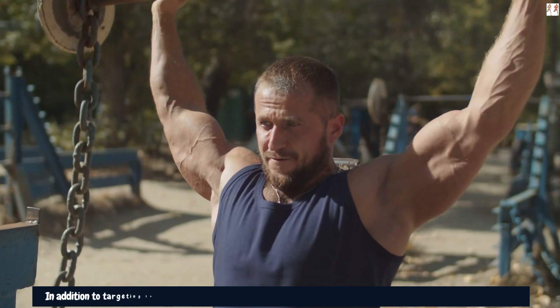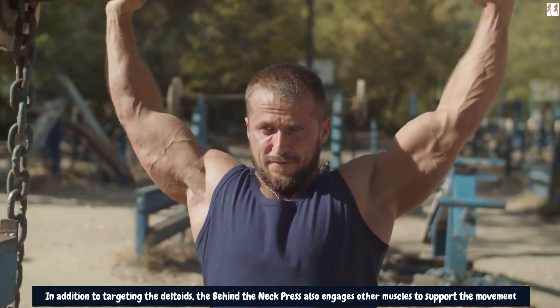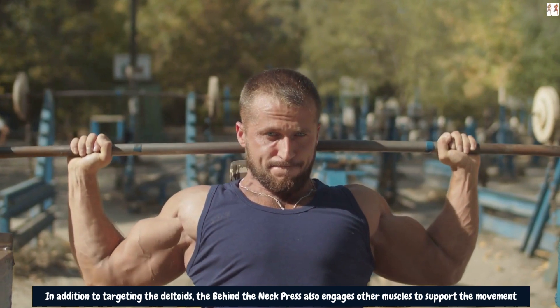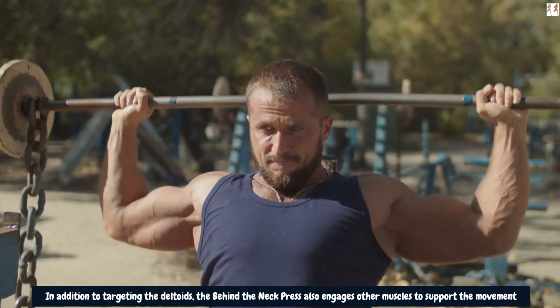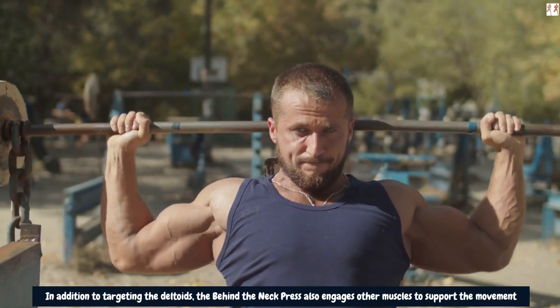In addition to targeting the deltoids, the behind the neck press also engages other muscles to support the movement. The trapezius (upper back muscle) and triceps (back of the arms) are involved in stabilizing the shoulder joint and assisting in pressing the weight overhead. Strengthening these muscles can enhance overall shoulder stability and contribute to a wide shoulder appearance.